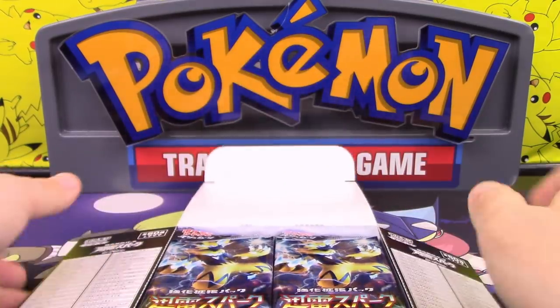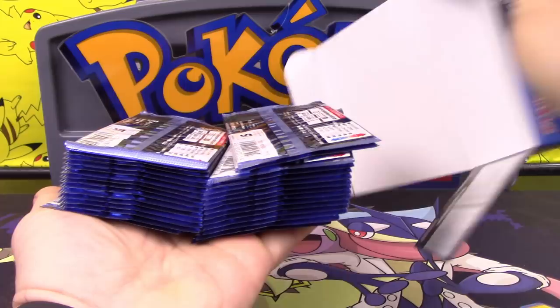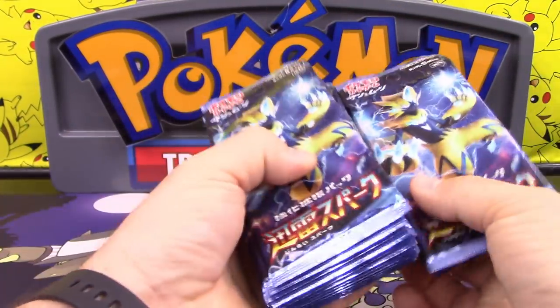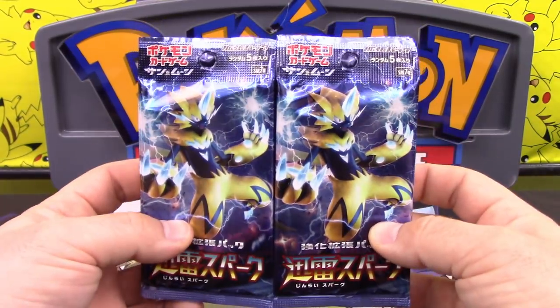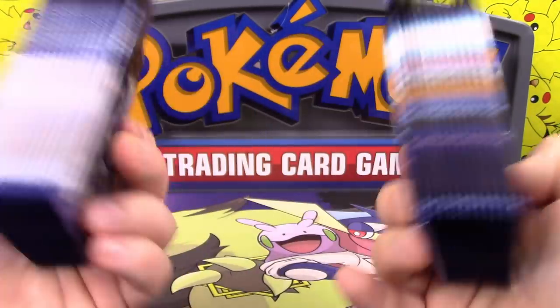I actually saw a talk about that on one of the Facebook groups — Verbank specifically — saying that Celestial Storm and Thunderclap Spark are going to be amazing sets. Well, it's not that they're amazing sets; they're just amazing for the time frame that we're getting them in is what it comes down to.